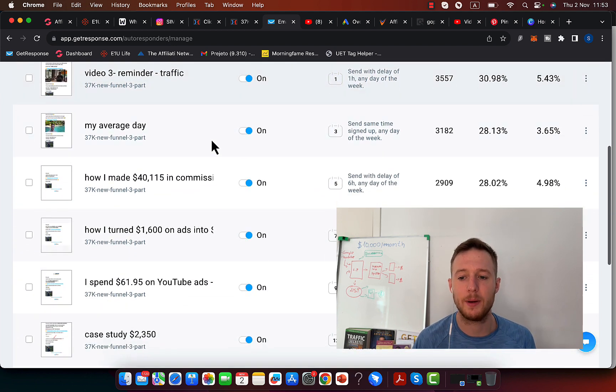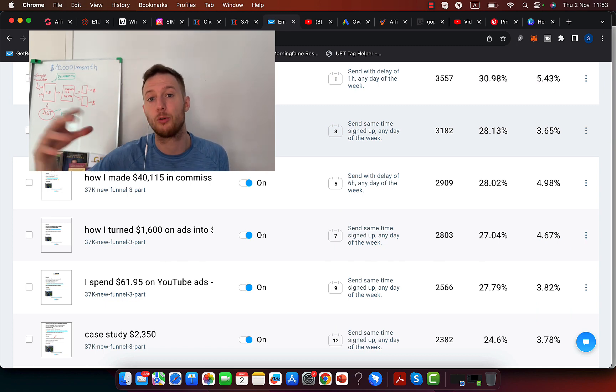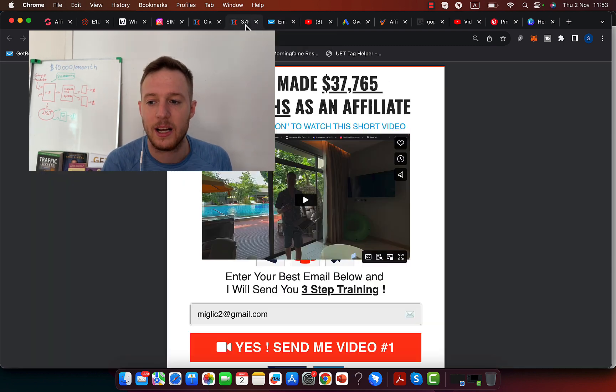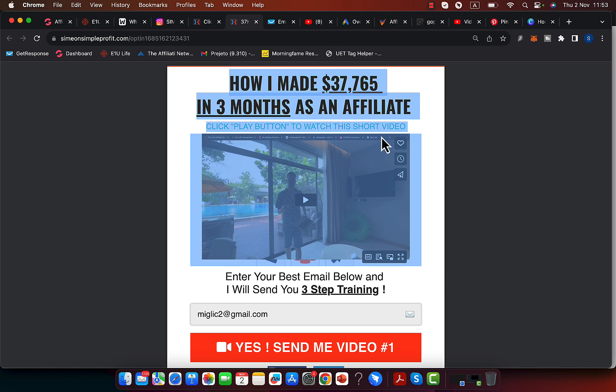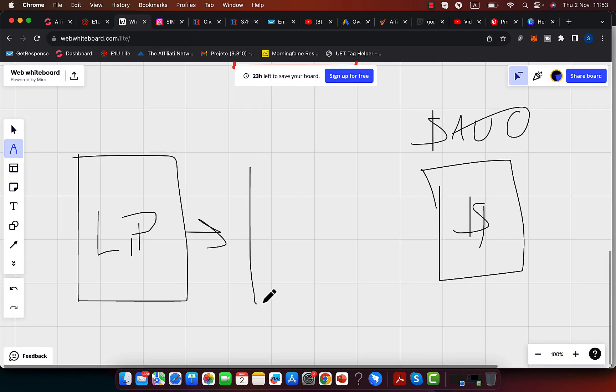When you have an email list, you will set up an autoresponder and can literally send one email per day out to your list. I will show you how to do email marketing — if you click the link in the description in my free training, I'll teach you more about that. Then when you have the landing page, you are going to create a bridge page, also called a marketing engine or marketing system.